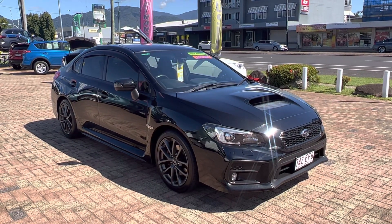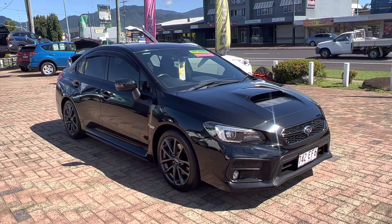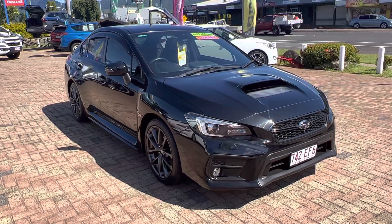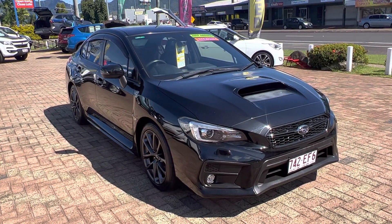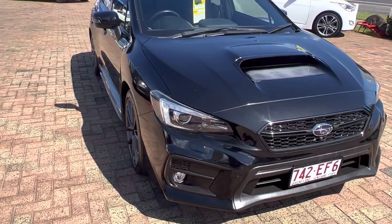Hi, it's David here from Trinity Ford Used Cars in Cairns. Thank you for the inquiry you've made on our Subaru WRX. I'll do a short walk-around video of this car and send it straight to you. As you can see around the front, it's actually pretty clean.